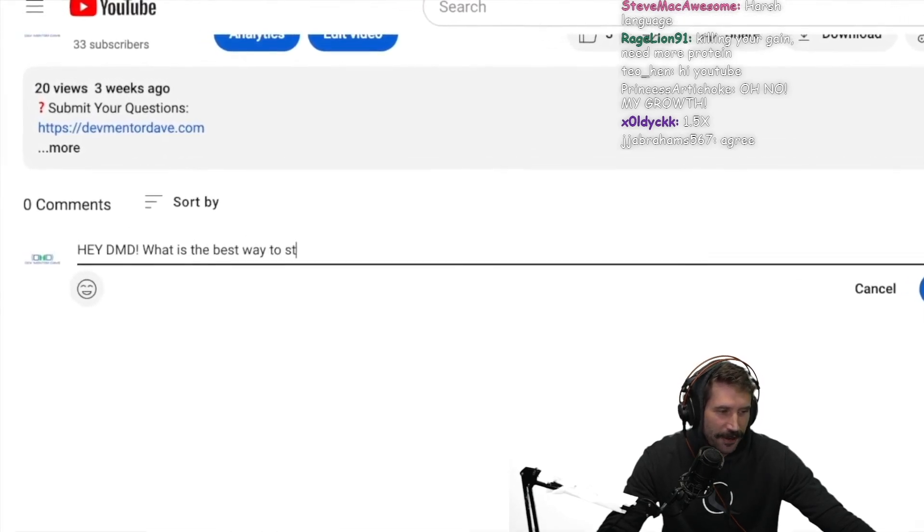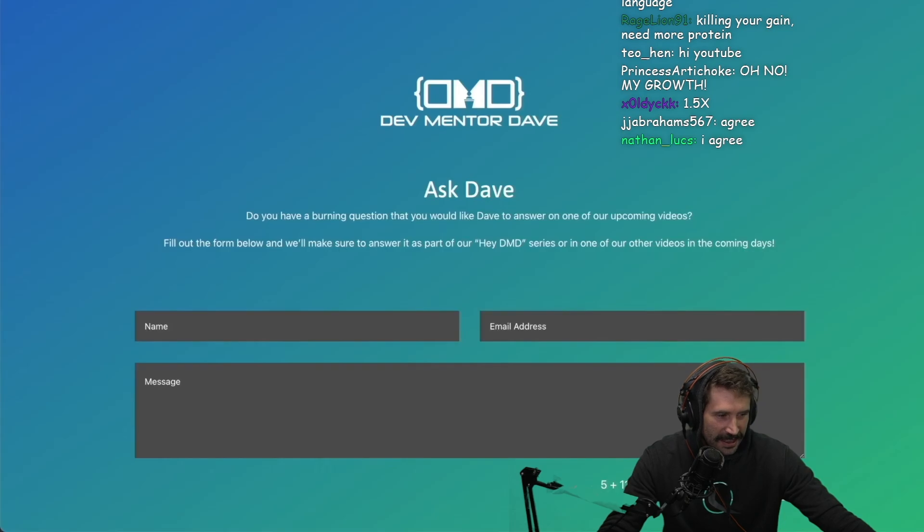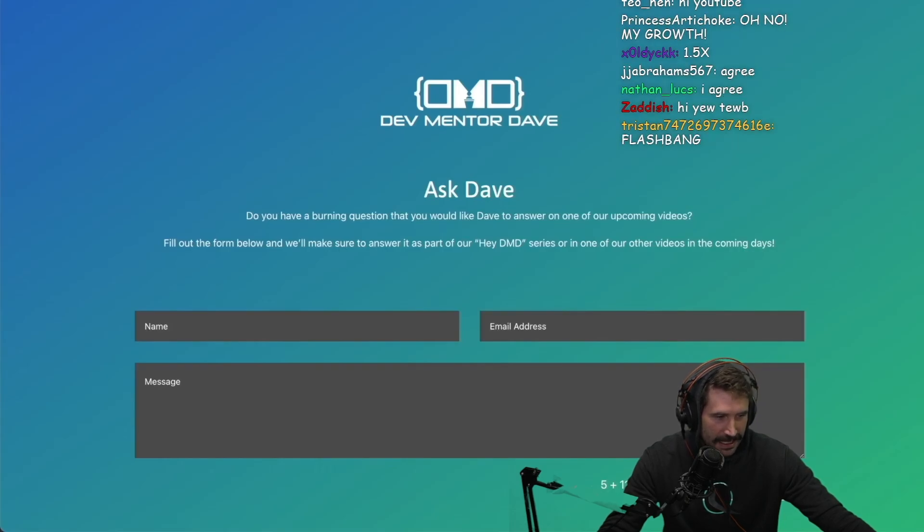If you have a question or a topic you'd like me to cover in an upcoming video, leave a comment below or head over to devmentordave.com and fill out the Ask Dave form. Hey, junior devs — Dev Mentor Dave here, helping you bridge the gap from learning to code to launching a successful career.